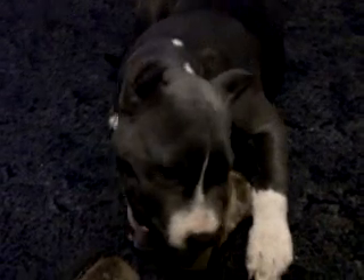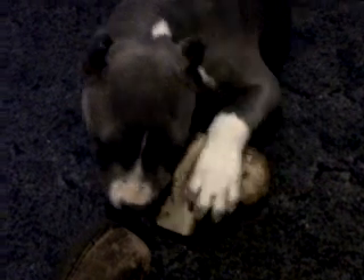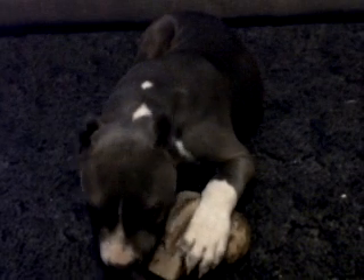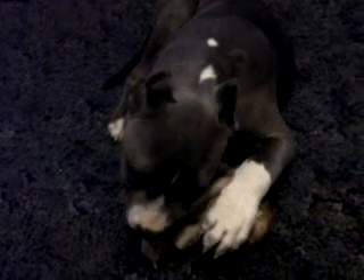I don't know if y'all can understand him. He's a full blood pit bull. He's an $800 pit and yep, that's my new pit — Blue baby — and I'm digging him.